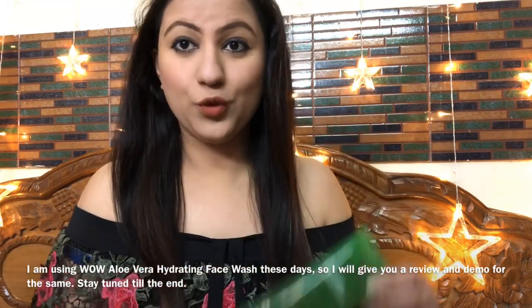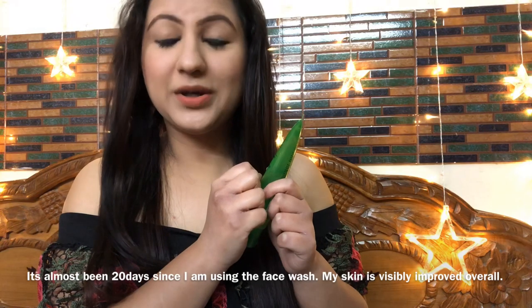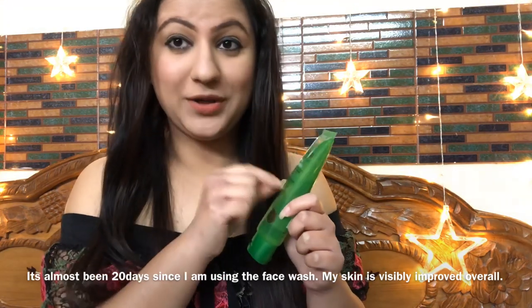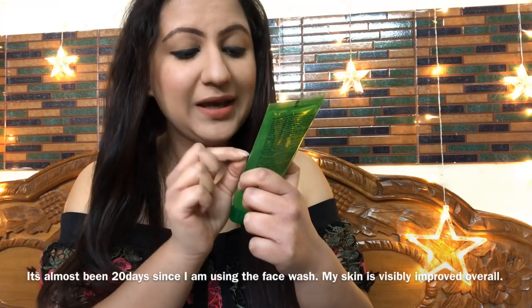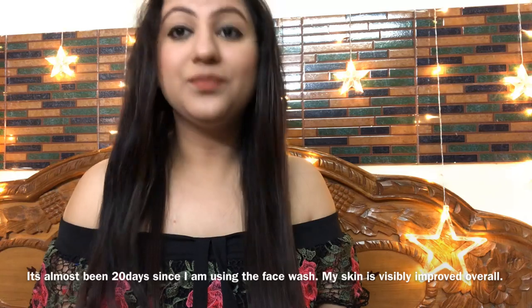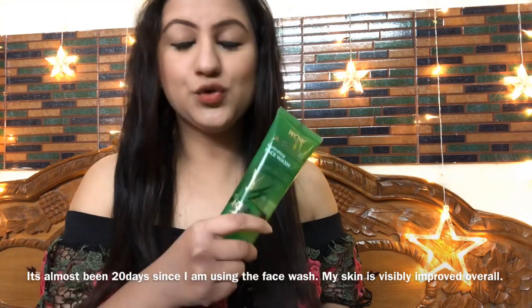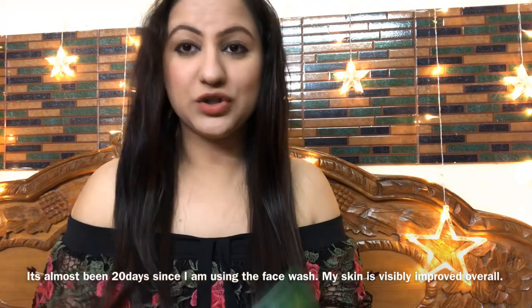I will share a little review with you guys. In this face wash, many products claim things that don't actually happen, but this is one I am a fan of. It is written that this will improve your skin visibly, and it does that. Acne marks and blemishes reduce over time. The skin becomes glowing and pigmentation reduces.